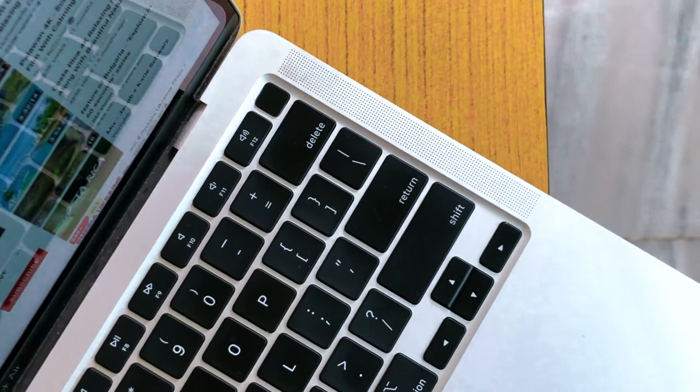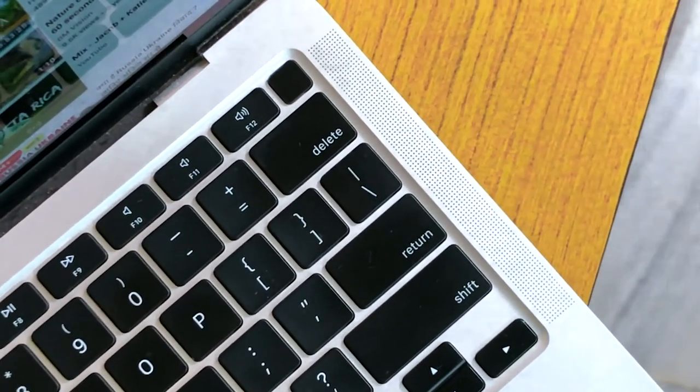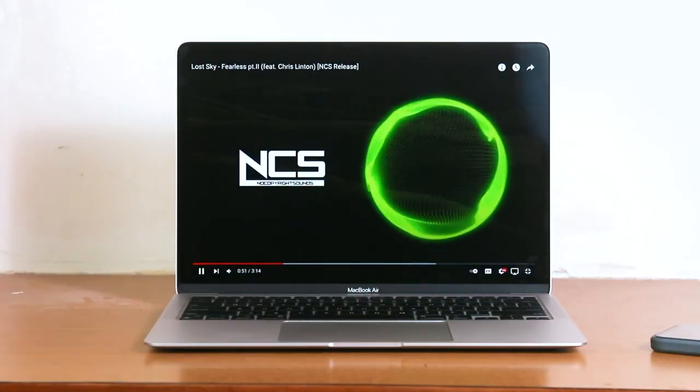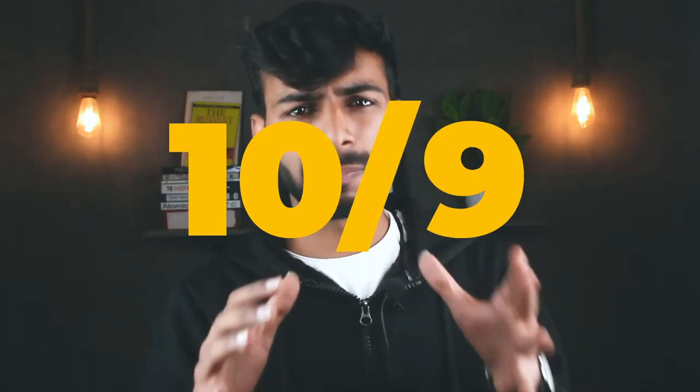If you don't expect great speakers on a laptop and were planning to buy a JBL, think again — this laptop also has great, clear, and loud sound. You get front-facing speakers so the sound comes right at your face. Out of 10, I will give the speaker a 9. It's not a perfect score because I have a little ego problem — I don't give perfect scores.